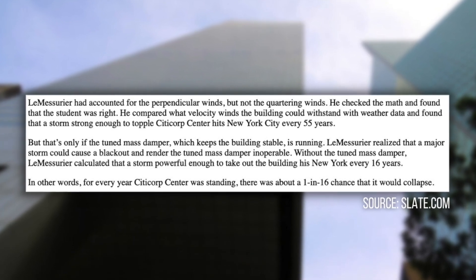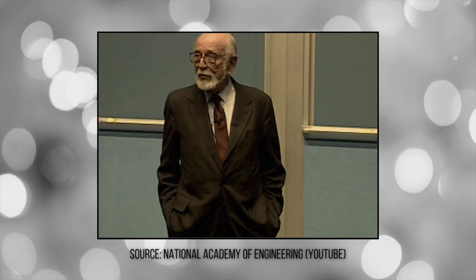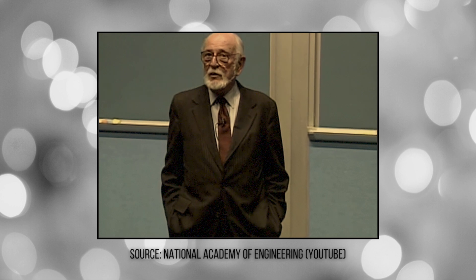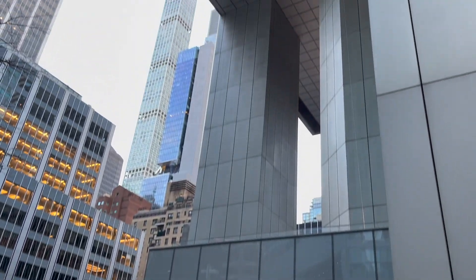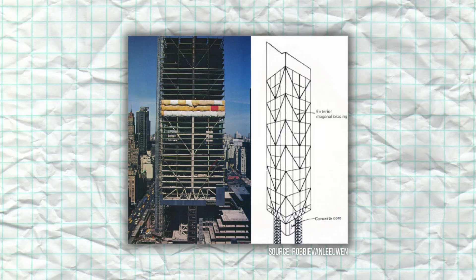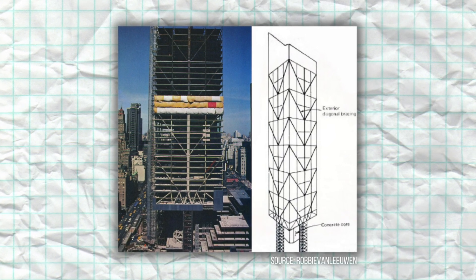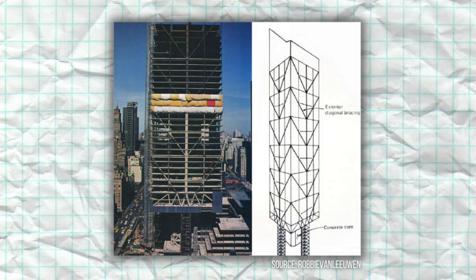In fact, a storm strong enough to do this would hit New York City once every 16 years. As LeMessuire put it: "I was the only person in the world who knew this." He ended up taking immediate ownership of the situation. He came up with a fix for the problem, which was to basically get to the structural members of the tower, weld some steel plates to the joints, and then patch everything back up.